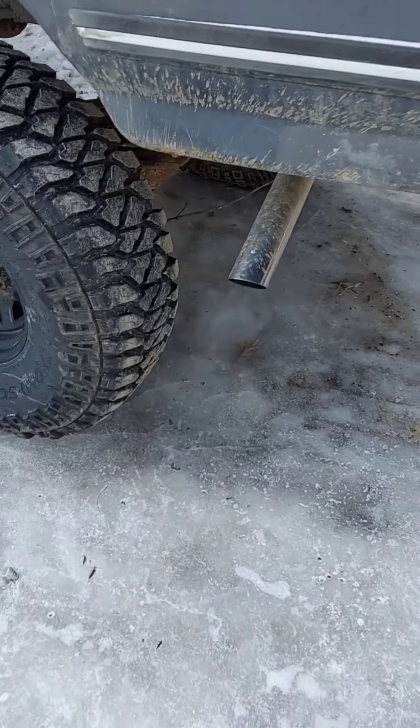It's 20 degrees right now, let's see if it starts. She's a little cold, she'll start.